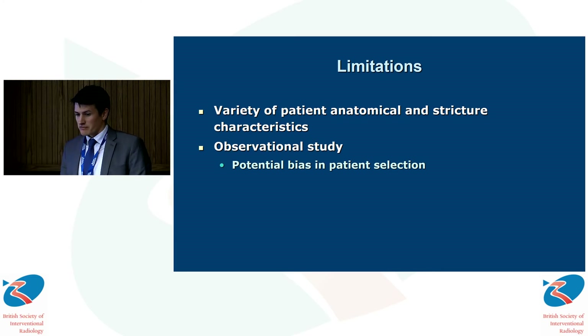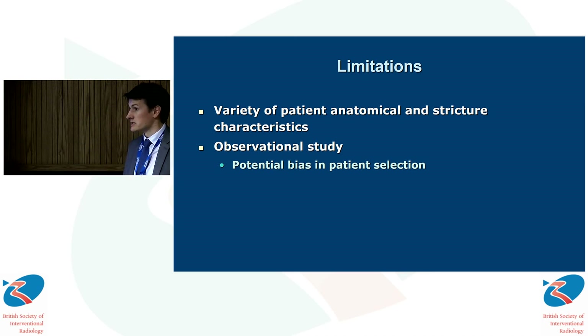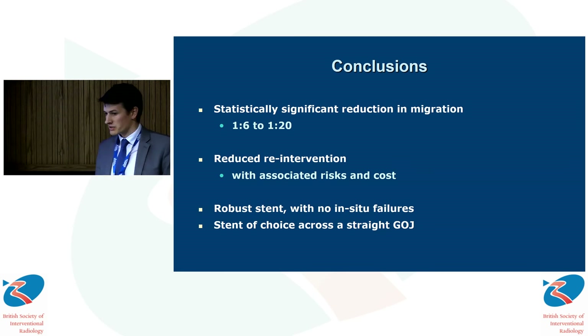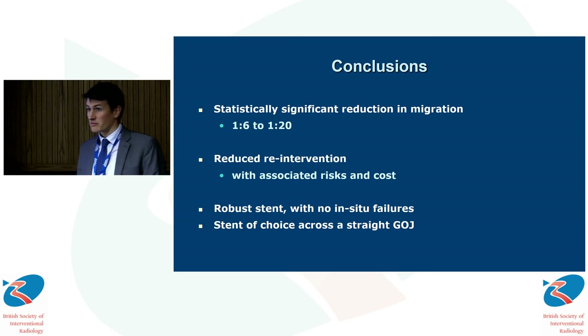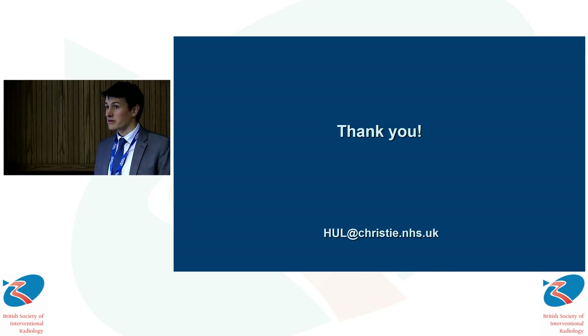Clearly, due to variation in patient anatomy, stricture characteristics, and temporal changes due to disease progression or treatment, it's quite difficult to get concrete data on the performance of these devices. Our observational study is beset by the problems of all non-randomised studies, in that we have unblinded operators with bias for patient selection and device selection. However, our experience was that there was a significant reduction in migration with associated reduced re-intervention rates. From our experience, this is a robust stent — we experienced no in-situ failures — and it might perhaps be considered the stent of choice across a straight GOJ. Thank you for any questions.